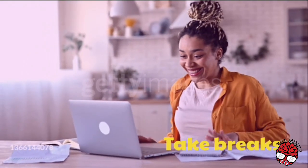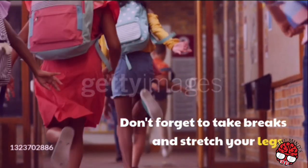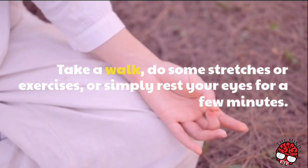Take breaks. Don't forget to take breaks and stretch your legs. Take a walk, do some stretches or exercises, or simply rest your eyes for a few minutes.